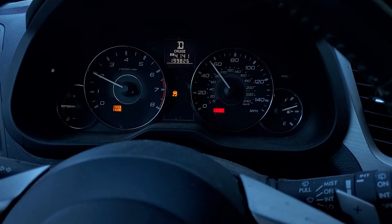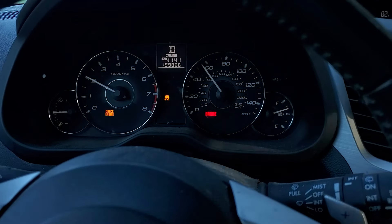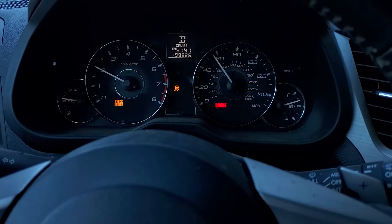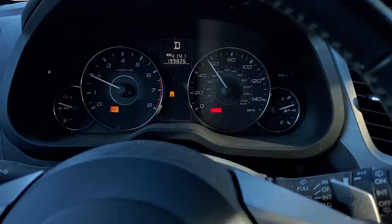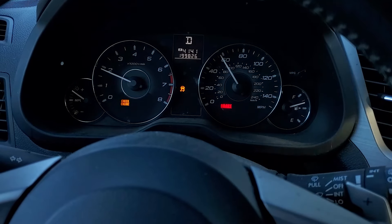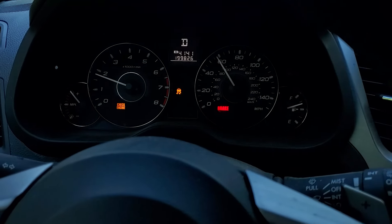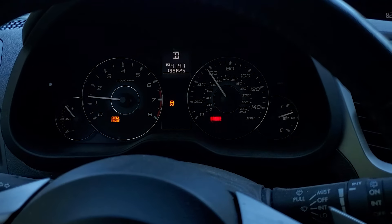I haven't inspected the tires in several months — actually maybe a year, since the last time he brought it to me for a rotation and an oil change. But 199,826 miles. I don't know why I had it in my head he was at about 230 or more. But yeah, that's the mileage.